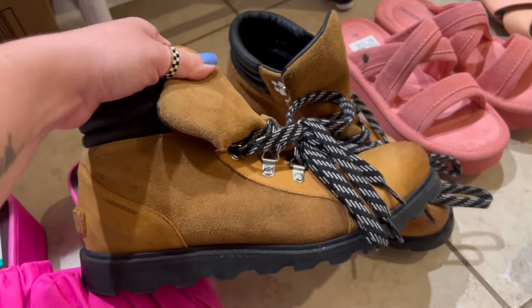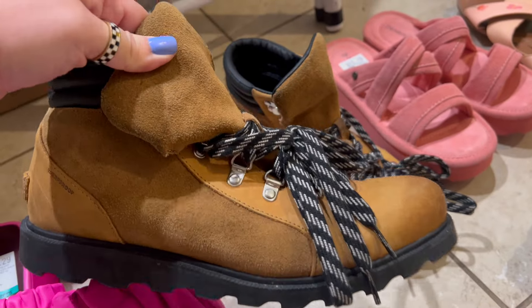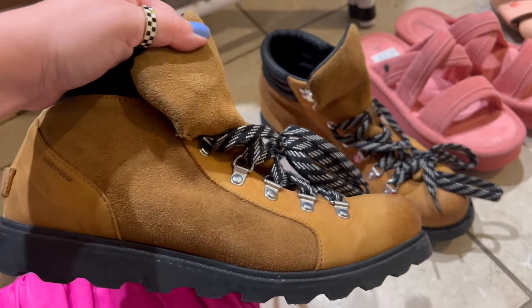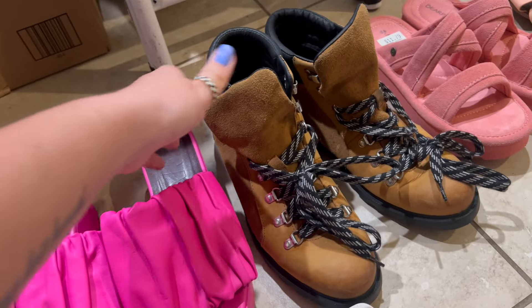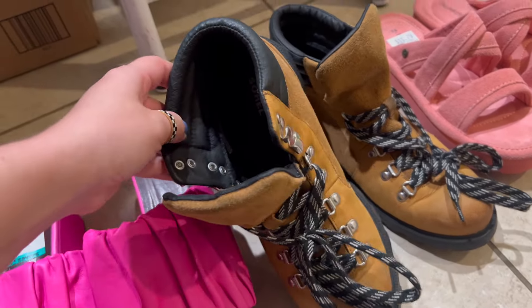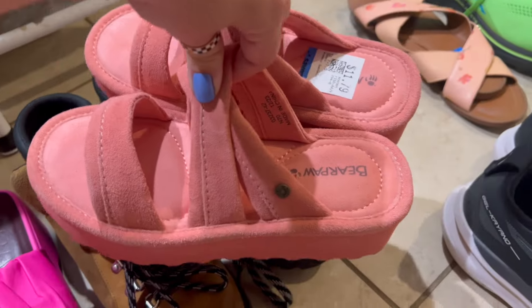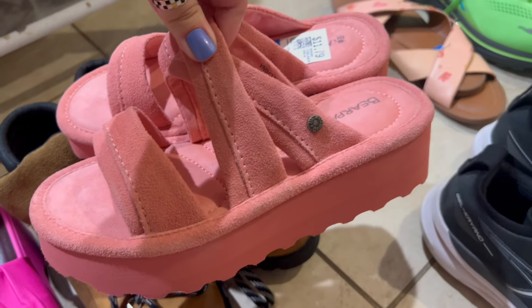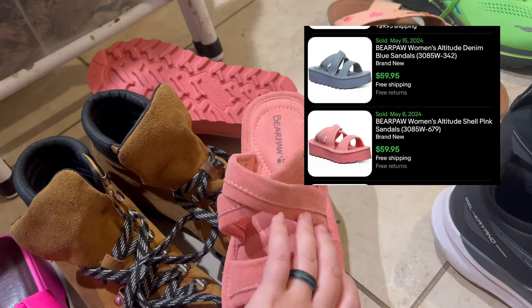Then there are these Sorrel waterproof boots. I did look up this style — they're in very good condition. Women's size 11 on these as well, so maybe donated by the same person as the Staud. I also grabbed these — not a typical brand I pick up very often, but they look almost brand new, a newer style, and they're selling pretty good on eBay. They're $11.79, women's size 7 — Bear Paw plus platform pink sandals.